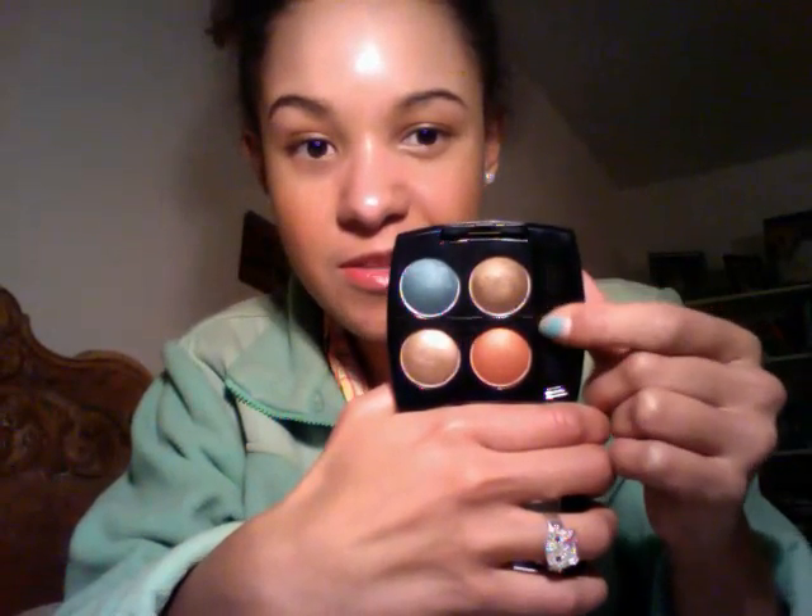I got a True Color Eyeshadow Quad in Caribbean Sunset — perfect for summer. I'm wearing these two shades now. I really like these quads. It comes with a mirror.